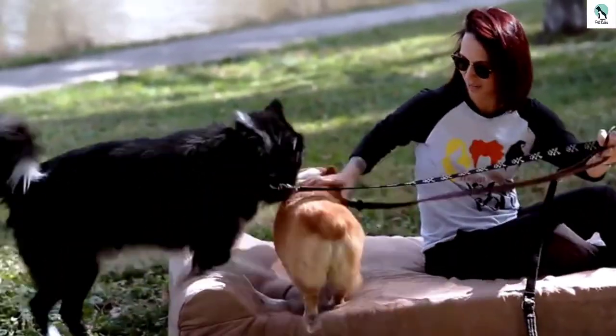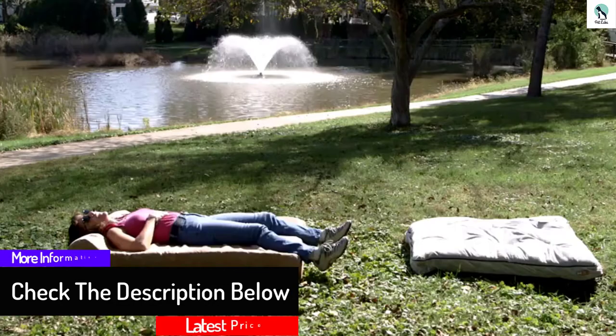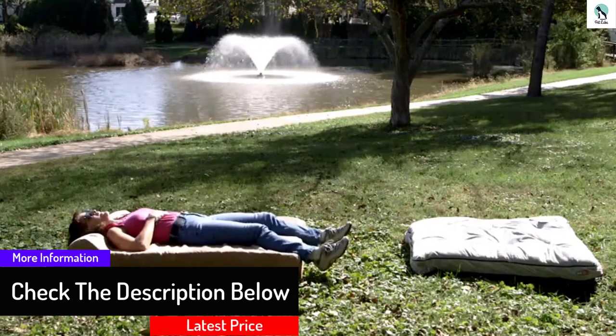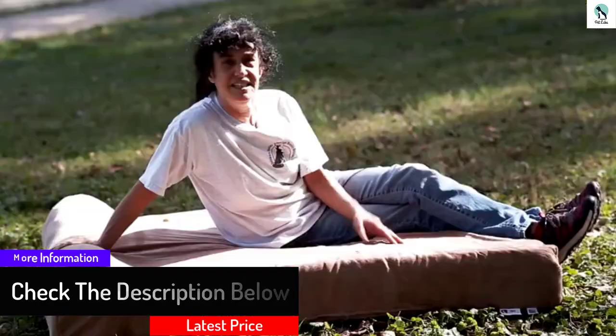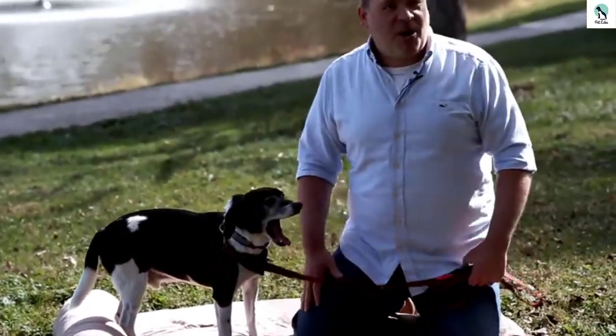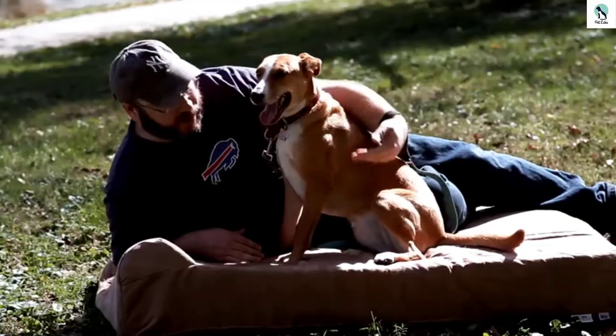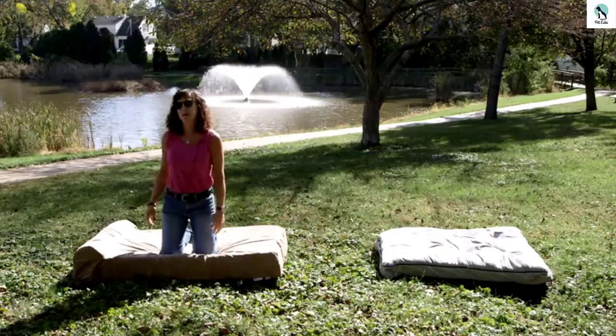Though this giant bed only comes in three huge sizes, it's also attractive enough to blend in with the rest of your furniture as your dog's personal sofa. If you've got a small dog, this bed is far too massive for your pup. Our main canine tester is an 80-pound greyhound-lab mix who's lanky and loves to sprawl, and even she looked a bit small lounging on the smallest size of the Big Barker.